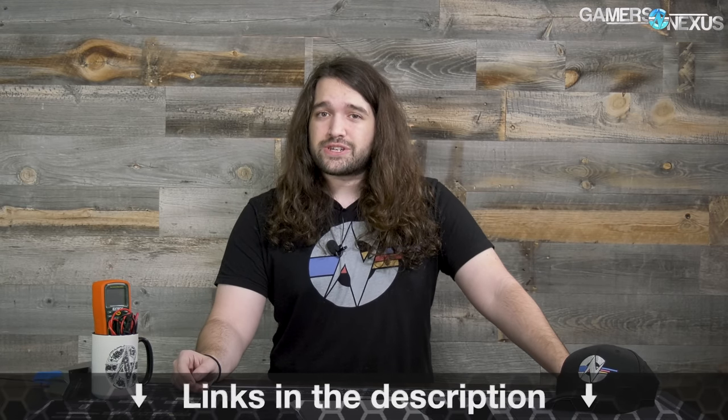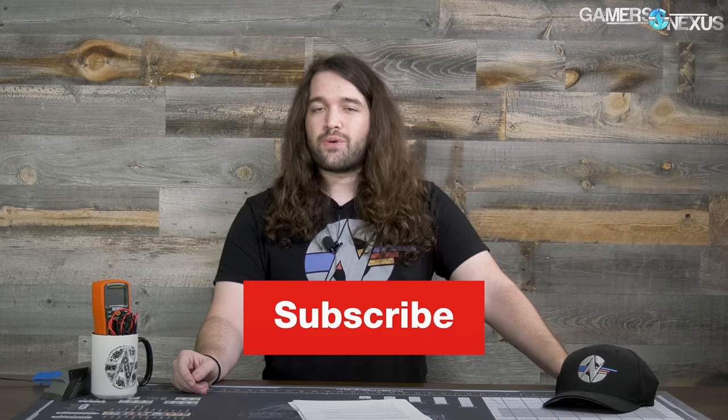You can subscribe for more coverage of these APUs, or go to store.gamersnexus.net if you'd like to help us out directly by buying one of our restocked mugs — we have hats coming in too. And patreon.com/gamersnexus to help us out other ways. Thank you for watching, subscribe for more, I'll see you all next time.